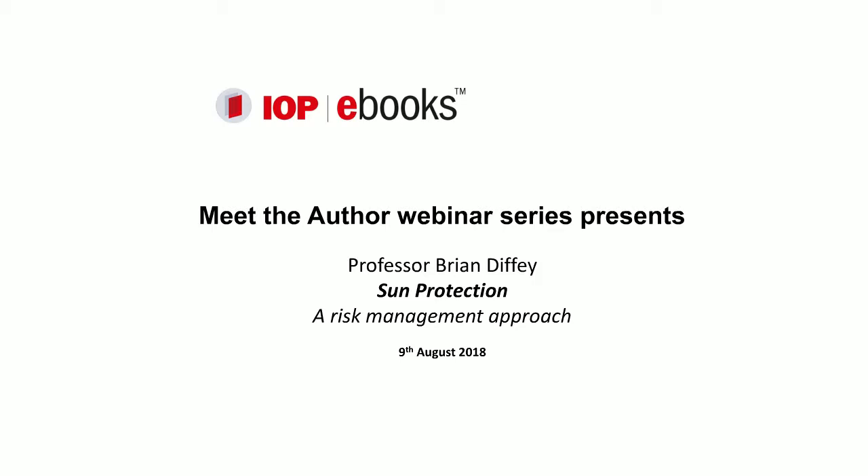Professor Diffie will try to answer as many questions as he can at the end of the presentation, and we will respond to any unanswered questions once the webinar is over. On that note, I shall hand you over to Professor Diffie.